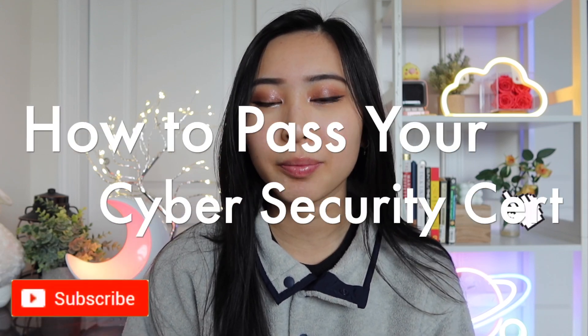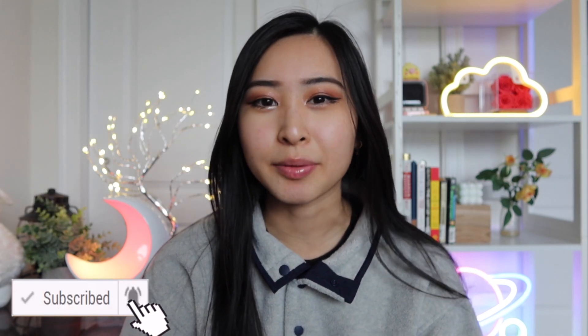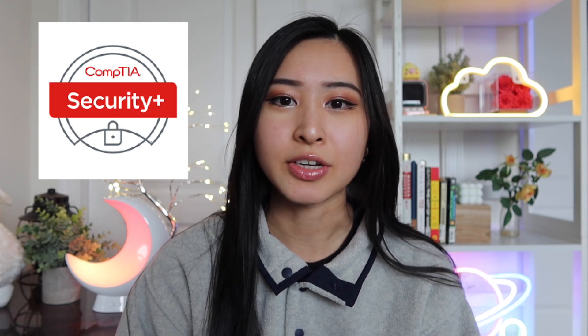These are the best tips and tricks to help you pass your next cybersecurity certification. For anyone who is currently studying for a cybersecurity certification, I know there is a lot of information online in articles and blog posts, which is why I wanted to make this video to provide you those best practices. A lot of these tips are ones I used personally to pass my CompTIA Security Plus certification, which was one of the most important factors in growing my career and finding roles in cybersecurity.